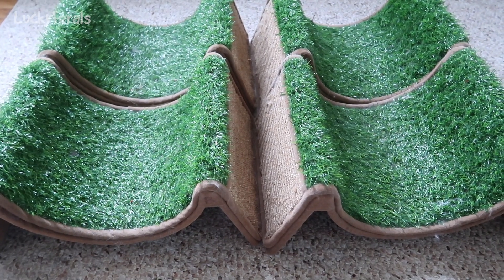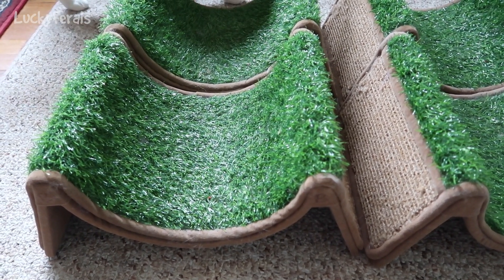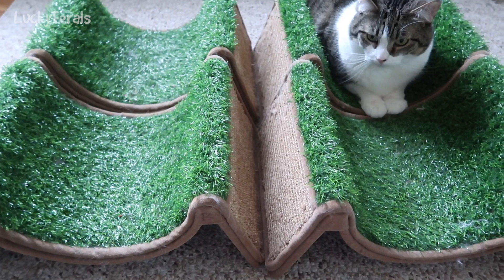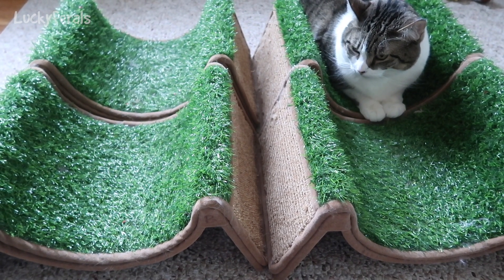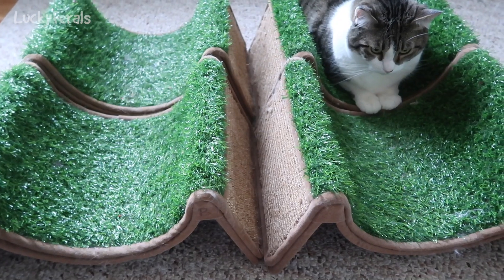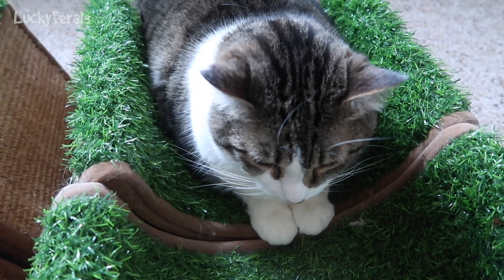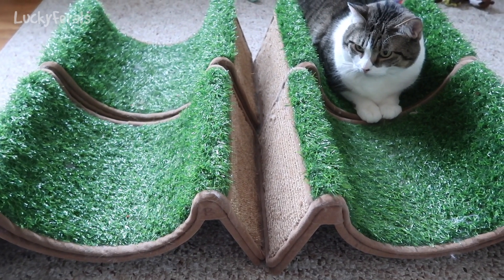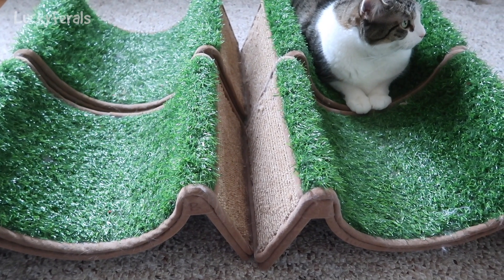These are called Scratch and Rolls — they are a product from Pet Stages. I bought the first one at Home Goods in early 2017 when the cats had first moved inside the house. Stella has decided she wants to show you how they work. As you can see, it's basically like an armchair or easy chair for cats — they love to lay in it. The cats loved it so much that viewers of this channel decided each cat needed one, so the other three were gifts from viewers.